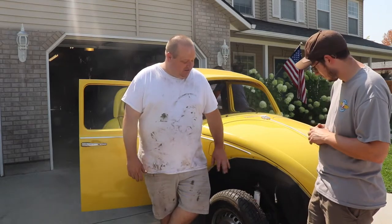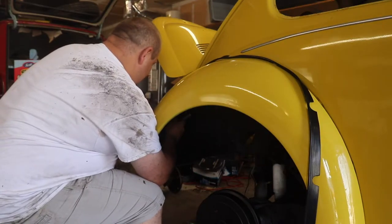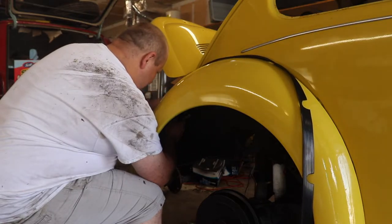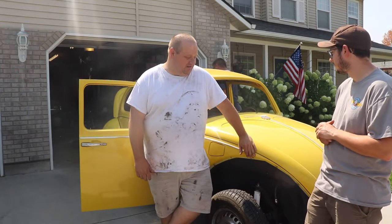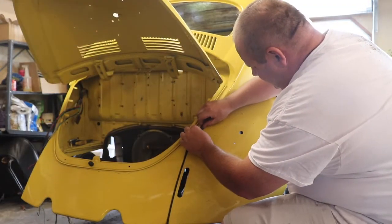We finished up the rear end too — the back brakes, all new rear brakes, and all new soft rubber brake lines front and back. And then there's a lot of small tedious stuff you don't notice.